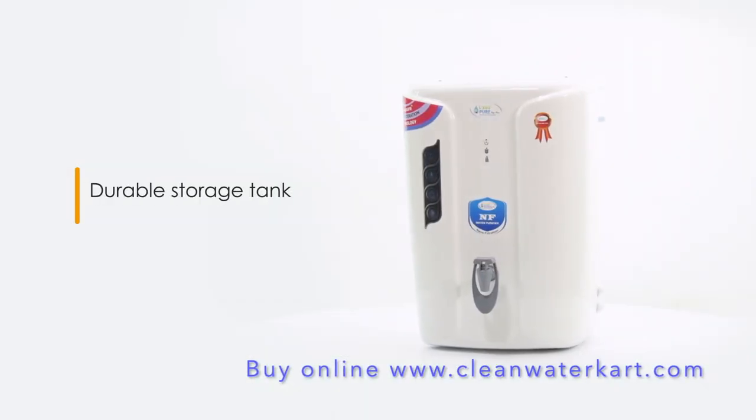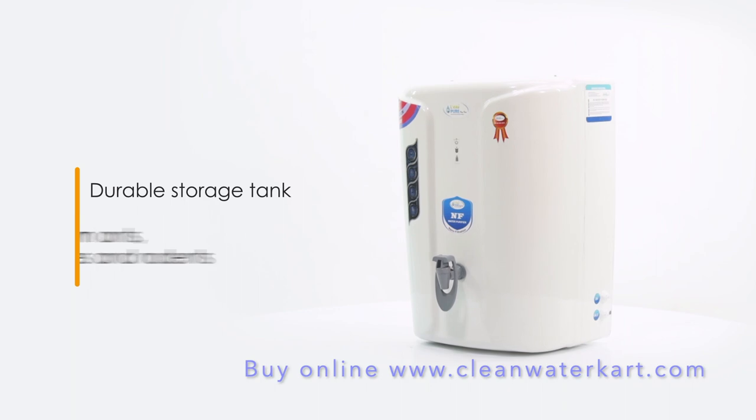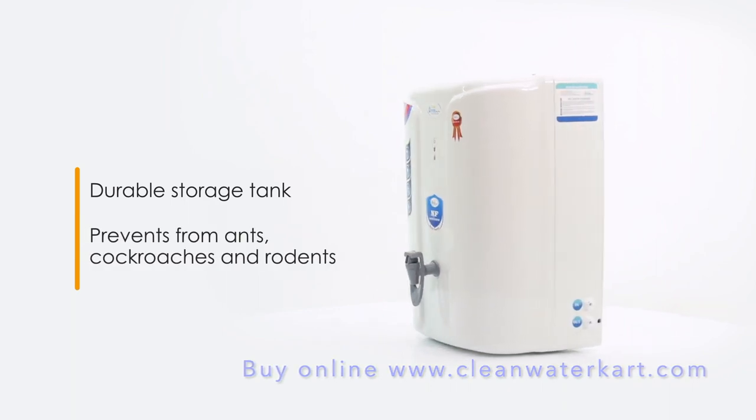This water purifier comes with a durable storage tank that prevents the purifier from ants, cockroaches, and rodents.